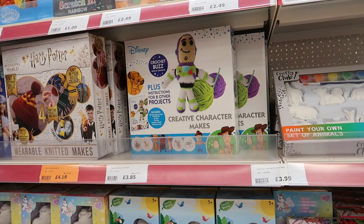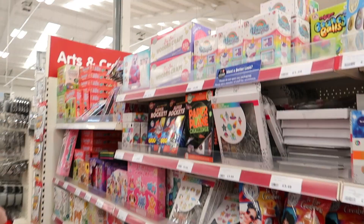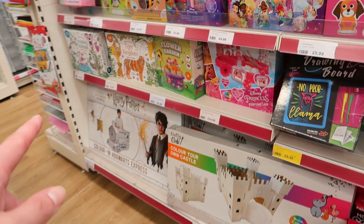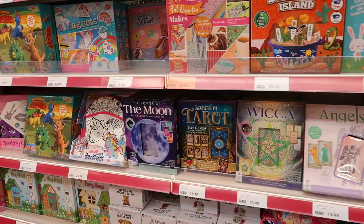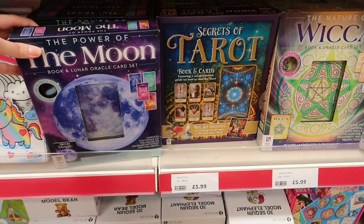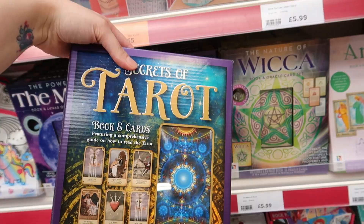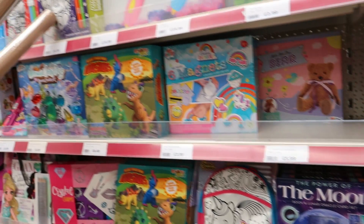There's Harry Potter stuff. All the crafty stuff is down here for kids — slime, screen prints, painting, tie-dye, wooden crafts, sew your own sloth. There's a castle for £13 and some more around — an enchanted bunny garden, desert island, 'The Moon' book and oracle card set with a stone that I believe is opal. And 'Secrets of Tarot,' if you're into crystals and that sort of thing — a comprehensive guide on how to read tarot for £6.